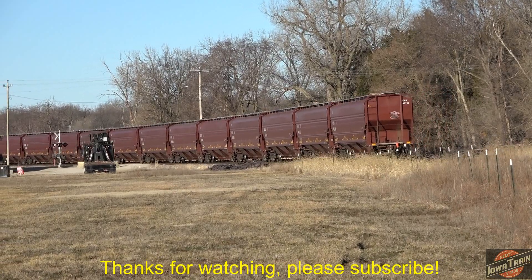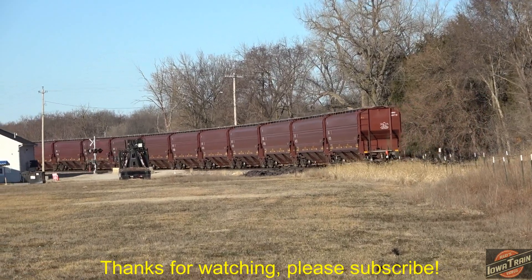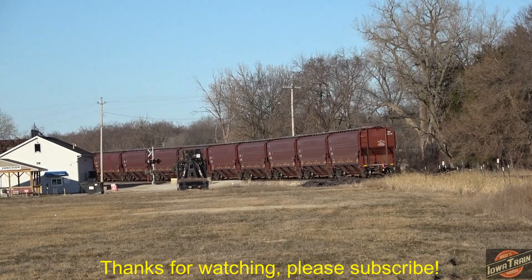Westbound CN unit train here in Cedar Falls, Iowa. Reds, Iowa train videos.